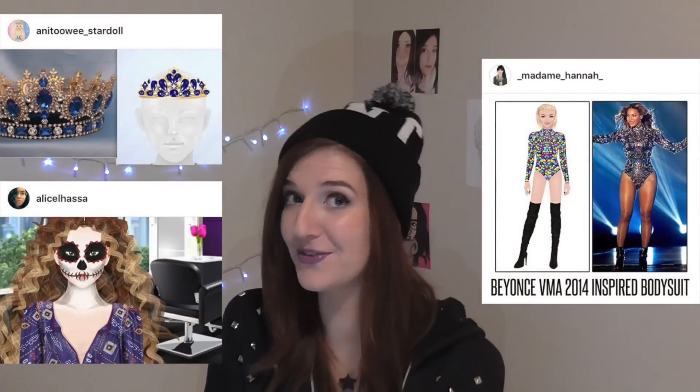So many creations have been shared following the competition for Star Dolls Next Up Artist. It is exciting to think what the final collection will look like, but in the meantime here are a few of my personal favourites from Instagram.